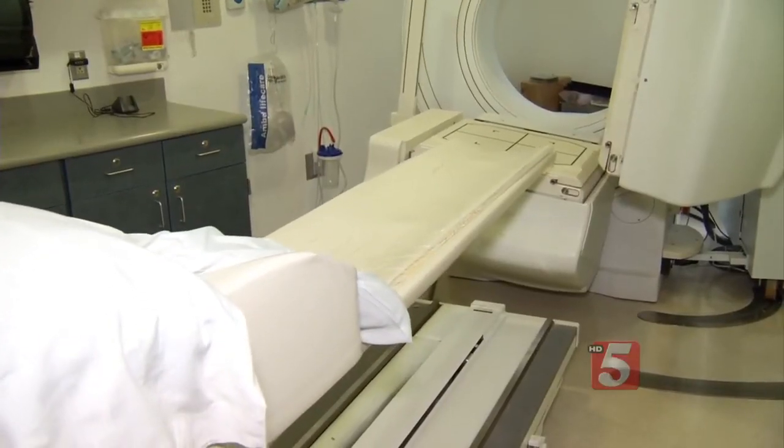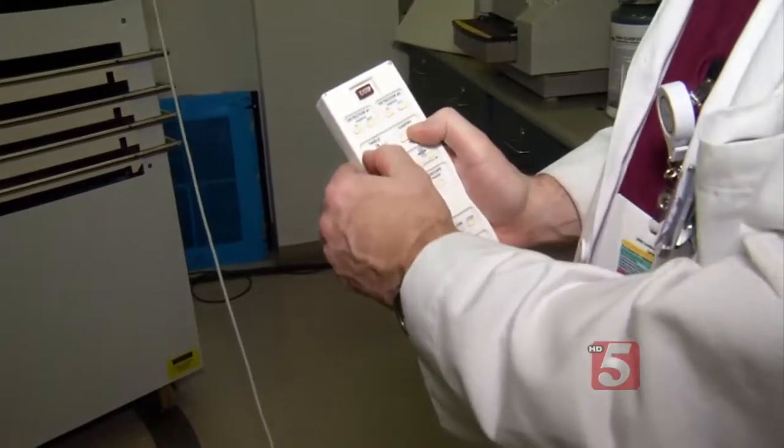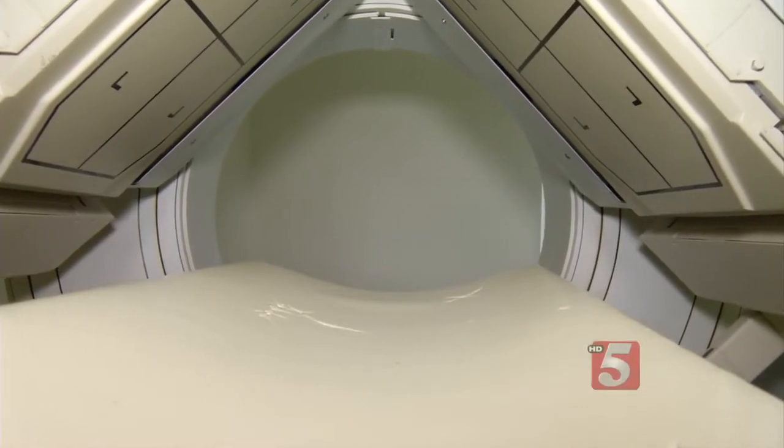With traditional imaging machines, the nuclear stress test requires a patient to lie still on his back for about 10 minutes. During the test, they also have to hold their arms above their head, and this is often difficult for elderly patients and patients with orthopedic problems.